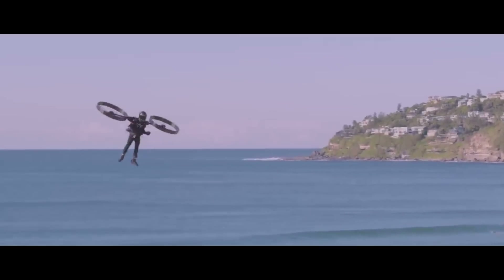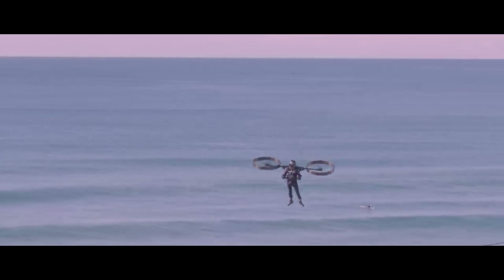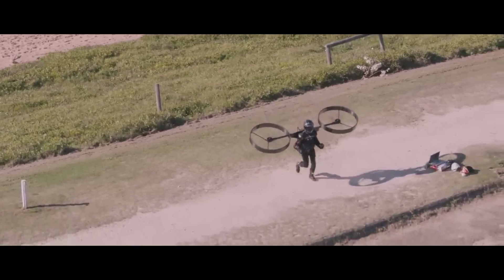A helmet is mandatory for protection, and the included LED lights make it possible to use it at night. No official announcement regarding the CopterPak's price or availability has been made as of yet. It has the ability to change the way people interact with the sky and it's a fascinating look into the future of personal transportation.